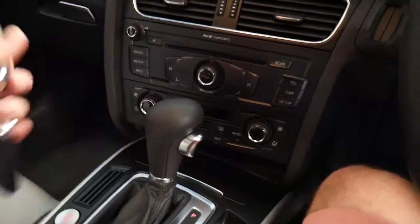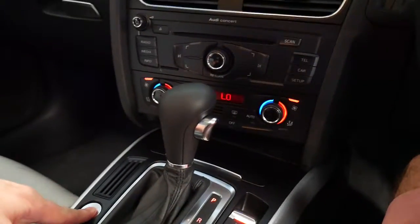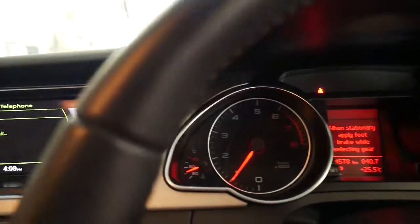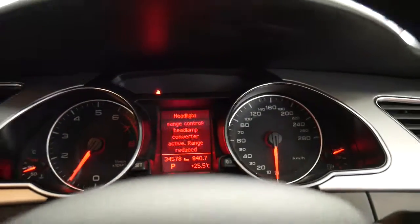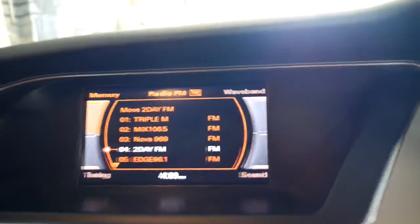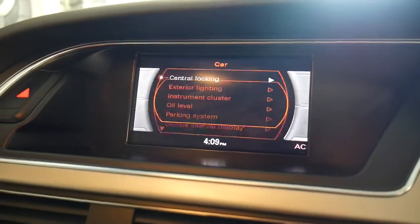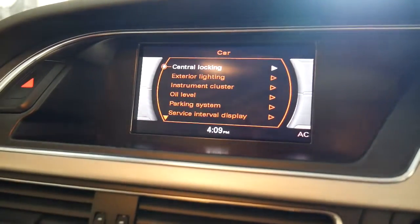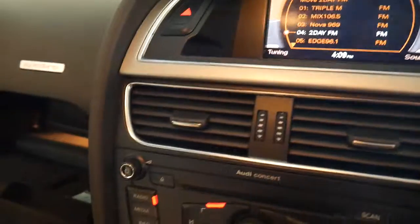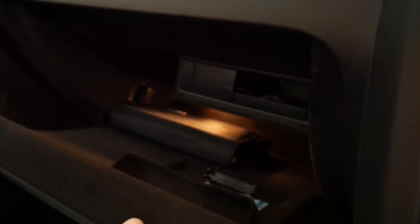I'll use the push button to start it. Here are the two keys. Let's start the car. That red light is saying I've got to put my seatbelt on. And that's the books in there.